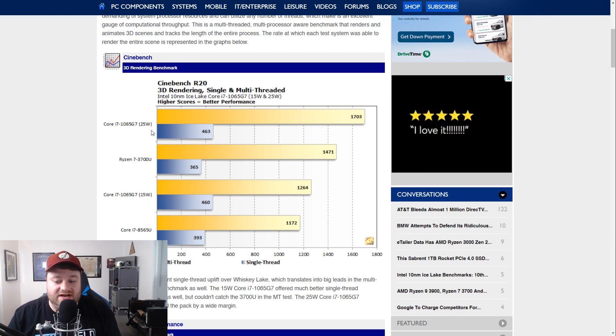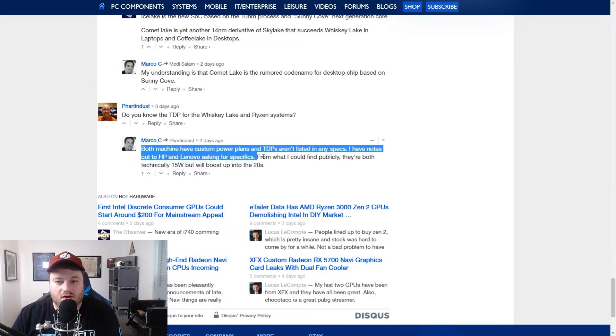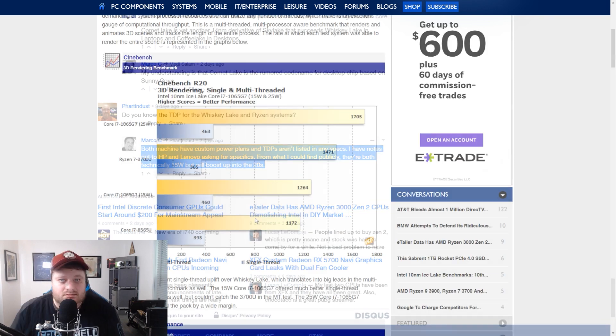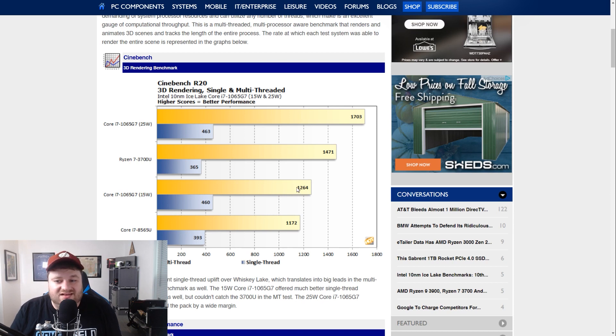The best information I could get is actually in a comment — the author writes that it is technically a 15 watt CPU but it will boost up into the 20s. Of course it's still basically a 15 watt CPU; most 15 watt chips can go a little bit higher. I do know that this particular CPU has a 15 watt and 25 watt version, so obviously in this case it's the 15 watt that we're going to want to compare it to. The 8565U got 1172 in the multi-threaded benchmark while the 10 nanometer 15 watt version got 1264.